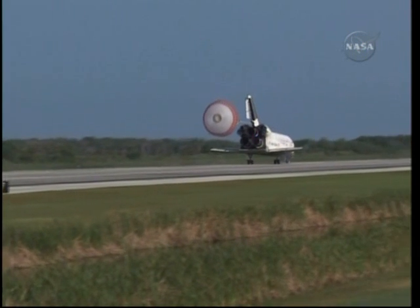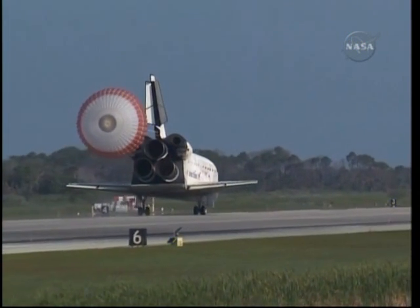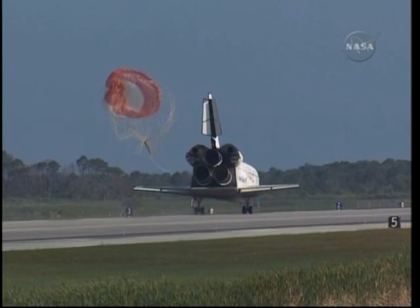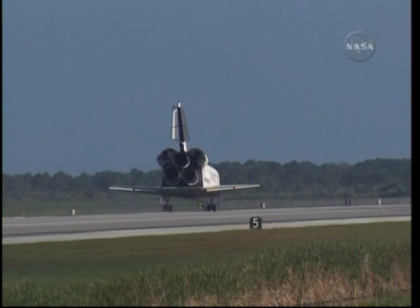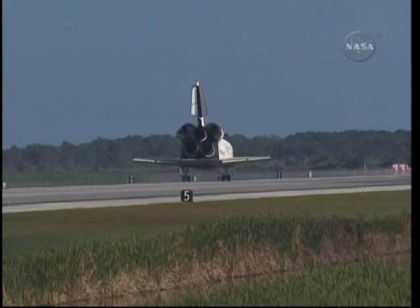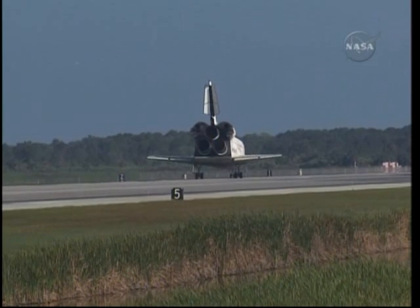That brings an end to the STS-131 mission, the 131st space shuttle flight and the 33rd to the International Space Station. Discovery left Florida on April 5th with 7.6 tons of new science equipment and spare parts, including equipment to improve the station's capability for Earth observation work, equipment to help astronauts avoid muscle atrophy and help scientists better understand it, and equipment to keep station systems cooling properly. Discovery brings back the last large return load from the station — two tons of used equipment.